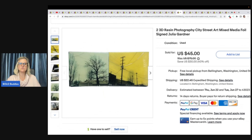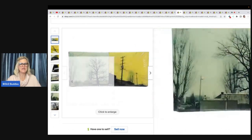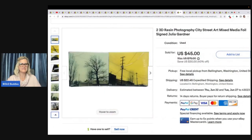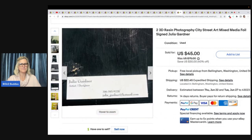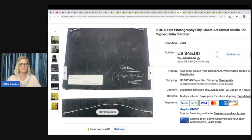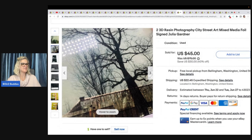This is a set of two 3D resin photography city street art mixed media foil signed pieces by Julia Gardner — so this is artist-made. Probably a local artist somewhere, but it still sells. Paid $3 at Goodwill Bins, took a best offer, and the buyer was all in for $65.75.